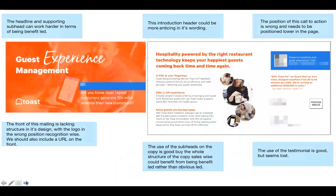On this one, there are some really good things happening, but it just needed a little more nuance. The front was lacking a little bit of structure in its design. Toast didn't have a URL on the front of the mailing — a missed opportunity. The testimonial on the back was good but felt a little lost. The call to action wasn't in the right position. The introduction header could be more enticing, and the sales copy could benefit from being more benefit-led — it was very much just talking about features of Toast rather than relating it back to what it could do for people.